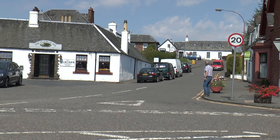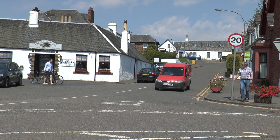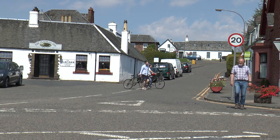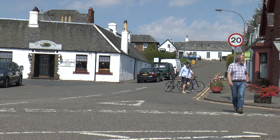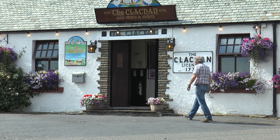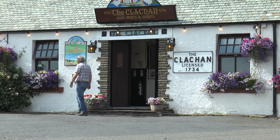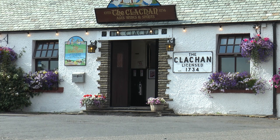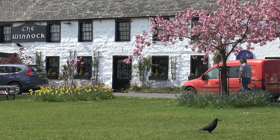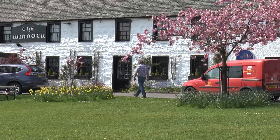I arrived at the village of Drymen. It used to be a popular stopover for the ancient Highland drovers. It's now a short detour for the many hikers using the West Highland Way, which passes the east end of the village. The Clachan Inn is one of the oldest inns in Scotland, licensed in 1734, but quite sure it was selling the water of life long before then. At one time it was managed by Mistress Gow, a sister of the outlaw Rob Roy MacGregor.